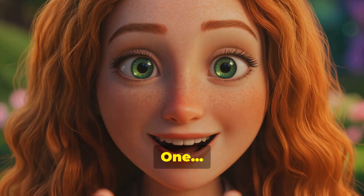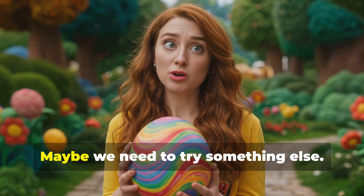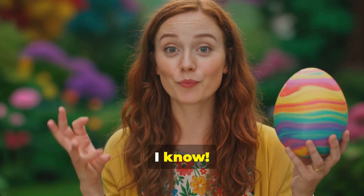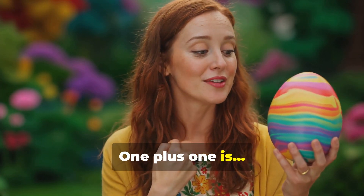Can you help me count to three? One, two, three. Oh, nothing happened. Maybe we need to try something else. I know. Let's solve a math problem. Can you help me add? One plus one is two.